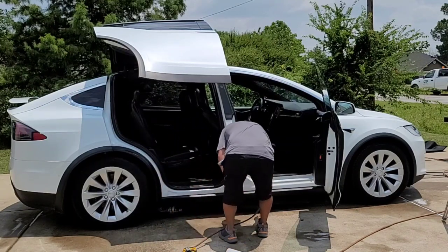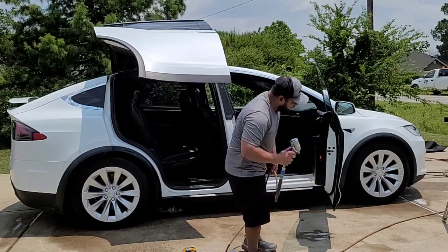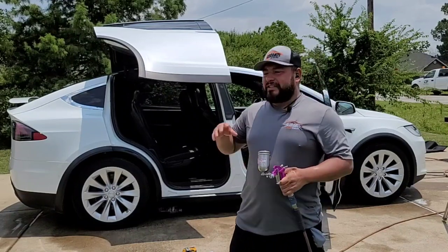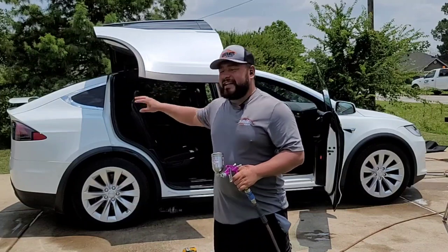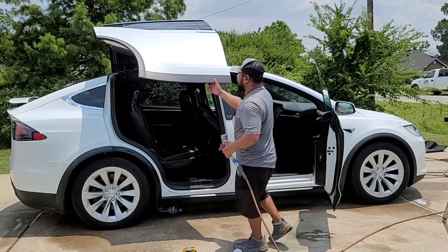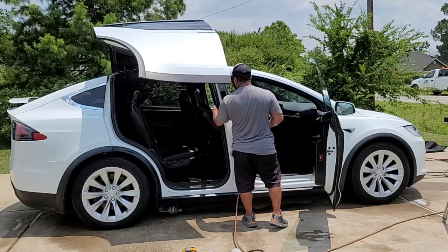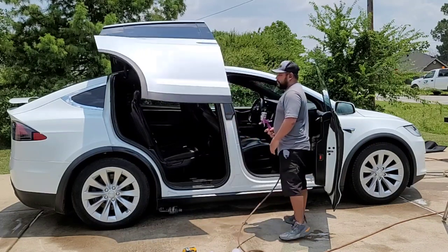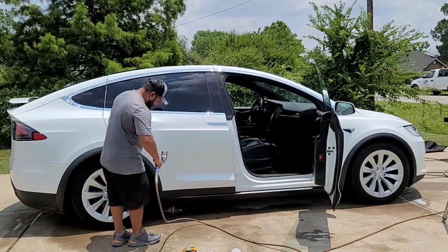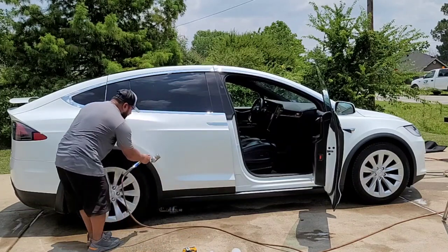One quick tip when using aqua gloss — if there's rain in the forecast, this might not be the product for you. When it starts raining, the product will drip down and look white. Just be cautious about that. The weather is supposed to be sunny all week so we are good to go applying this dressing. It's very quick.